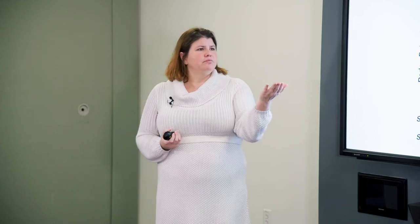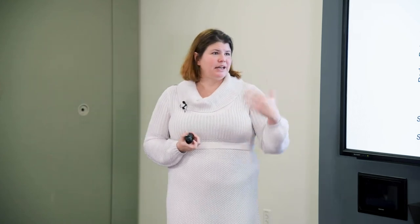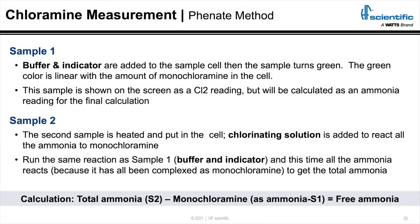We actually had this experience recently where somebody said they'd been trying amperometric for a long time and it worked in other places, but they couldn't get it to work at all in a chloramine plant. That was one of the things that prompted this presentation. So we've talked about how we measure chlorine and the different ways to do that and the right way to do that in a chloramine plant.